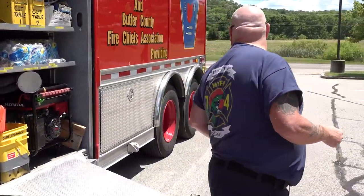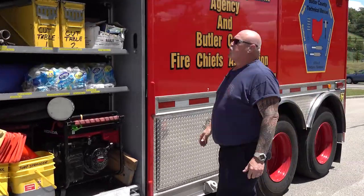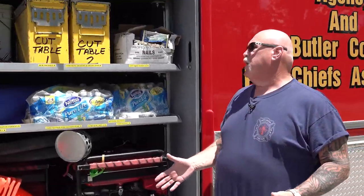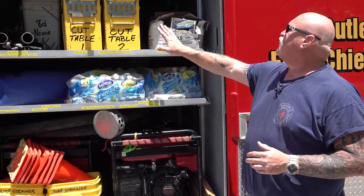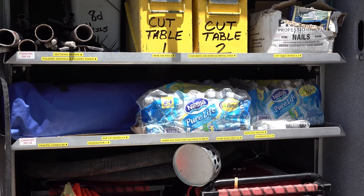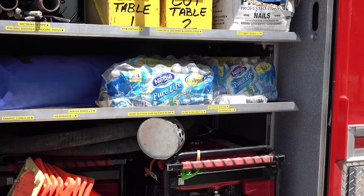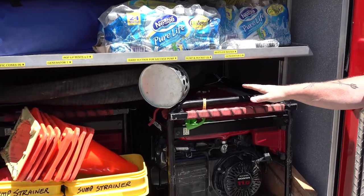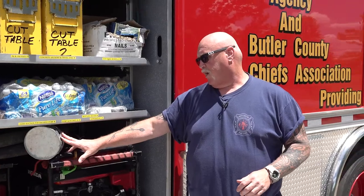We have a variety of equipment here. A lot of what we do requires us to cut wood to make shores. We carry quite a bit of water because our workers get really thirsty and we don't want them to dehydrate. We also have a generator and dewatering equipment if we need to pump water out of a flooded area.